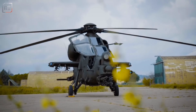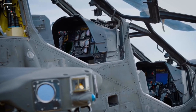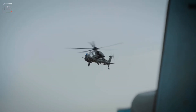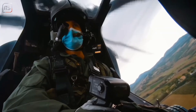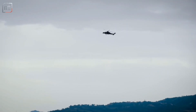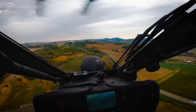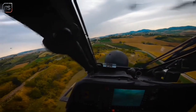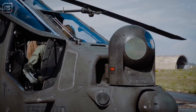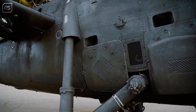Four external hardpoints allow for a payload of up to 1,500 kilos, supporting a wide range of mission configurations, from anti-armour to escort and reconnaissance roles. The cockpit and rotor blades are armoured to withstand hits from 23mm cannon fire, enhancing crew safety in hostile environments. The Mangusta is also equipped with radar and laser warning receivers, infrared jammers and chaff-flare dispensers to evade enemy missiles and detection.